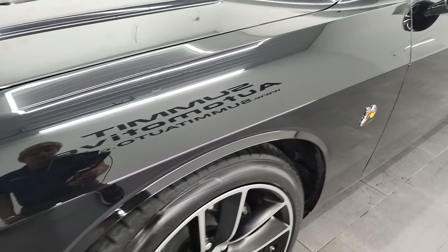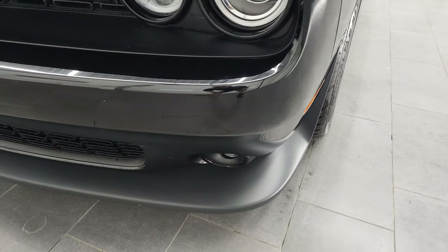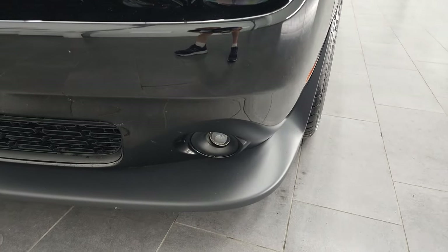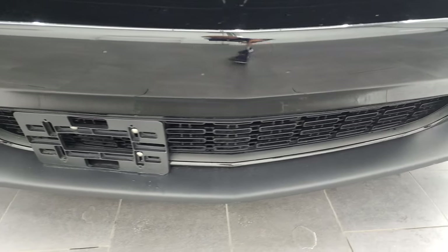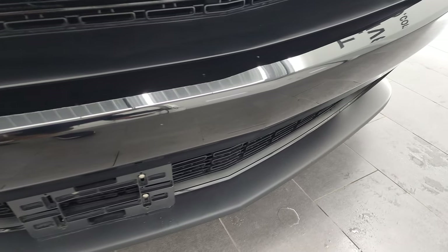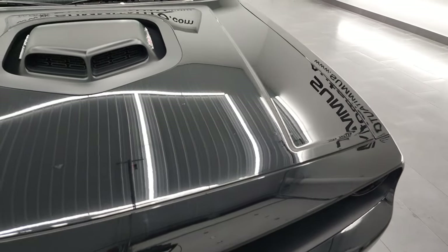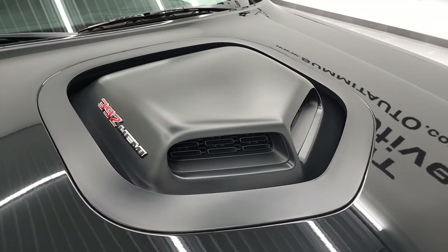Front fender is in excellent condition — didn't see any dents or dings on there. As we come around to the front, this one does have the HID headlamps, the LED running lights, and the front bumper and lower valence are in very nice shape. There is a license plate holder — it's never been drilled into, which is nice. And the hood is in excellent shape — you can see that shaker hood right there.